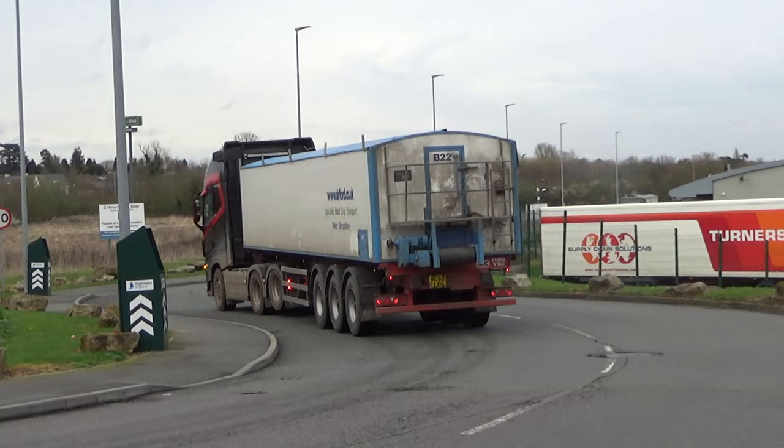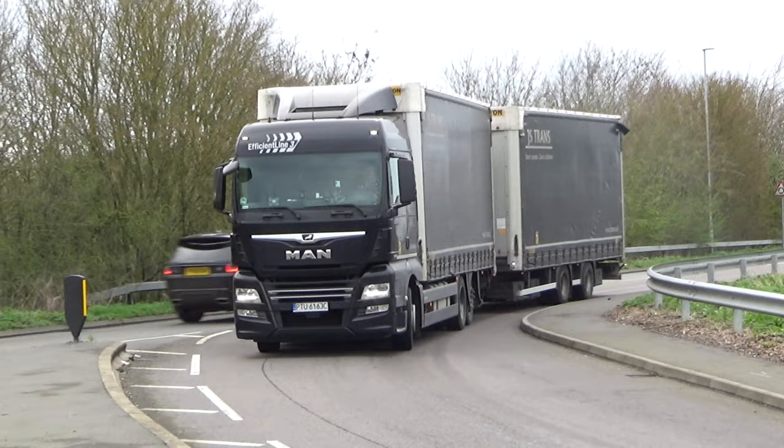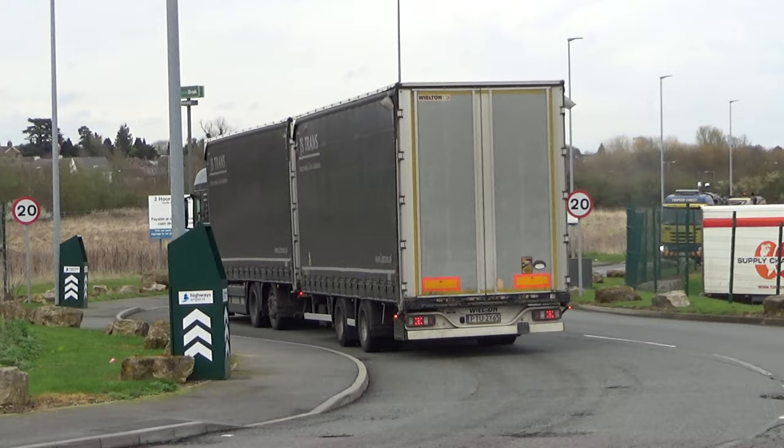A Volvo with lift and tag axle there — like a potato bulk around the back I think. JS Trans MAN wagon and drag from Poland.